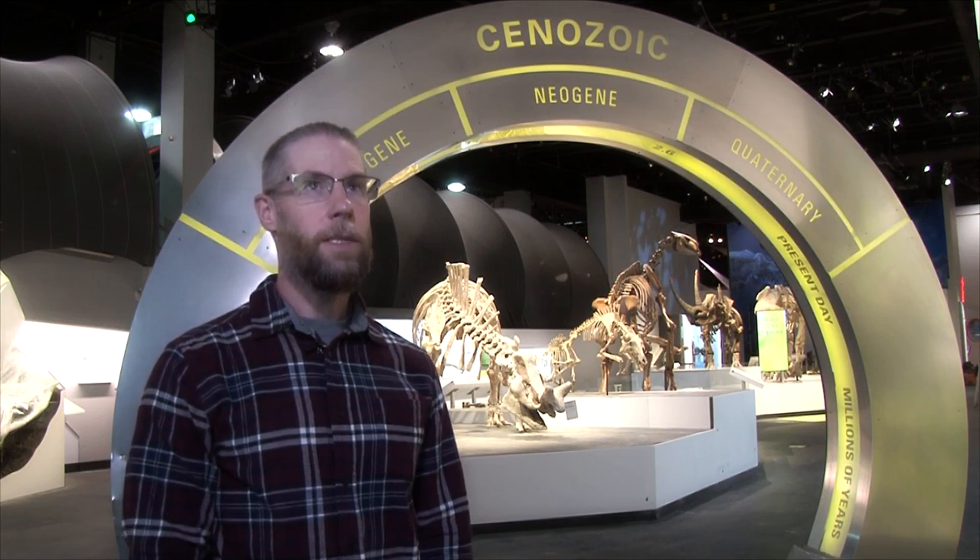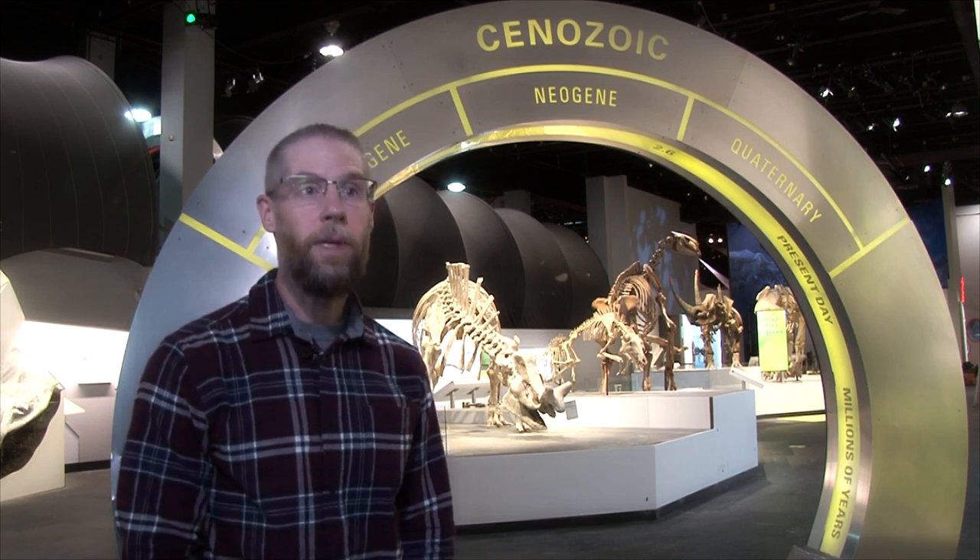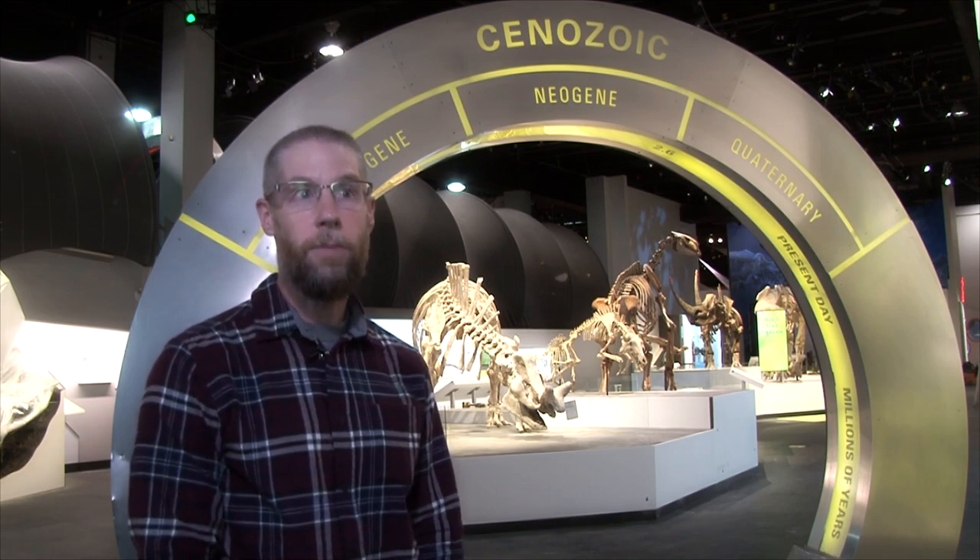I'm also the head of the Fossil Mammals Program at the museum, which is my area of research. The Cenozoic Gallery essentially documents the evolution of life during the past 66 million years, so essentially right from the extinction of all non-avian dinosaurs through to just about the present.